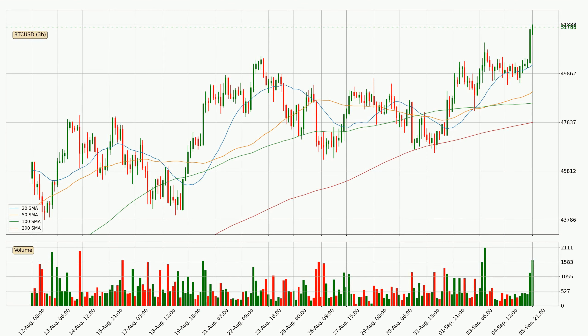Jumping to the three hourly simple moving averages, the current price is above all simple moving averages for this time interval, which looks bullish. It is to watch if the closest SMA, the 20 SMA, could hold support or the price will break it to the downside below the current price of around 50,215.